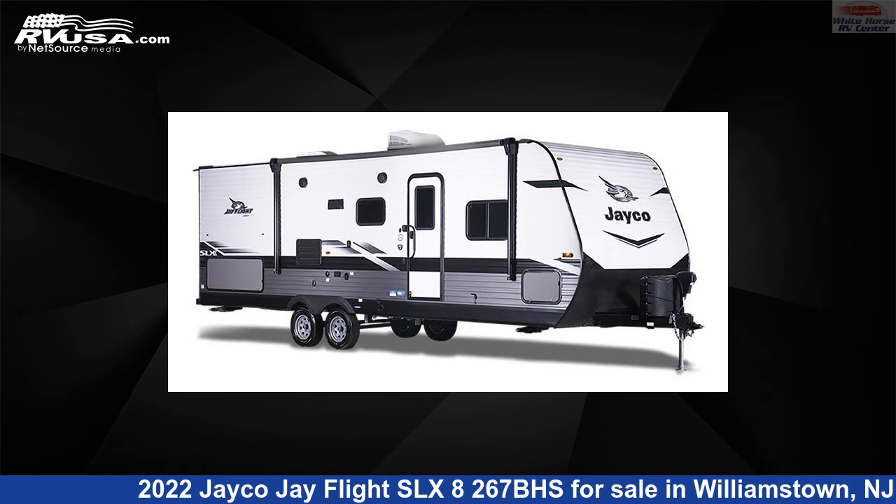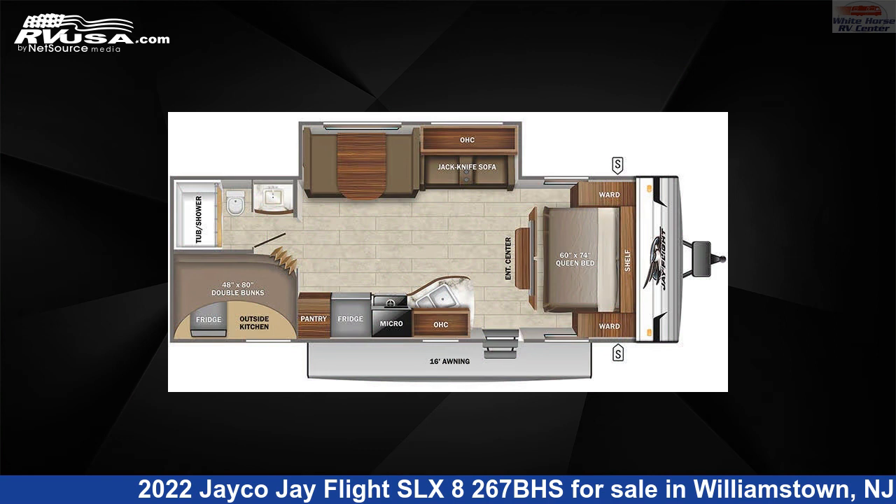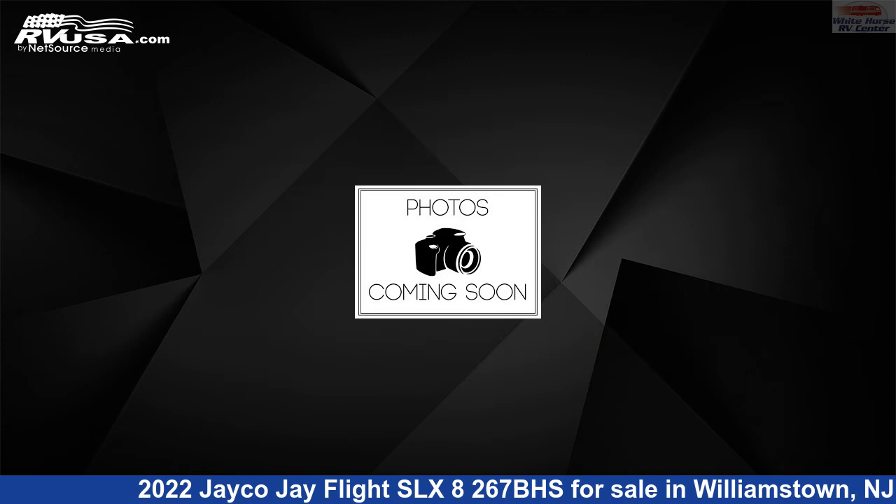This 2022 Jayco J Flight SLX 8267BHS is a travel trailer RV. It is located in Williamstown, New Jersey, 08094, and is offered for sale by Whitehorse RV Center.